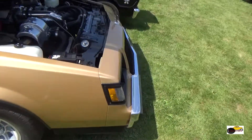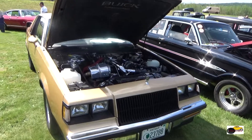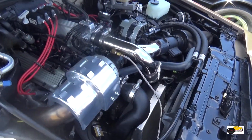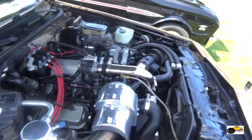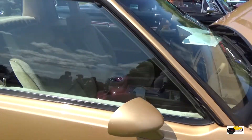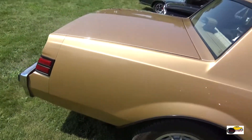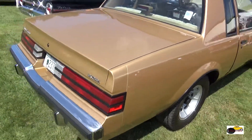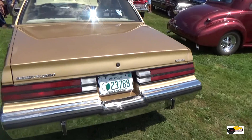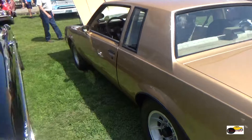Now we're looking at what I believe is an 87 Buick Regal Type T, or Turbo T. This is very similar to the Grand National, but with those little tweaks here and there to differentiate the two. I do know that Grand Nationals were pretty much only black.